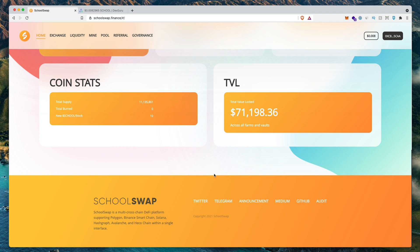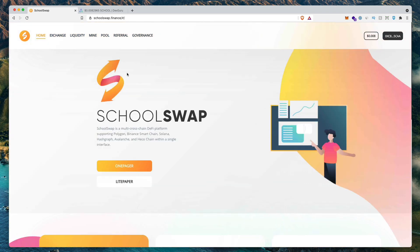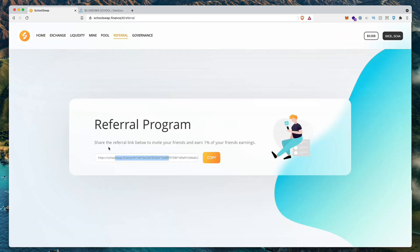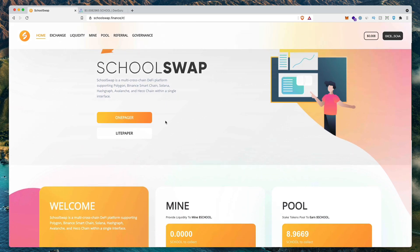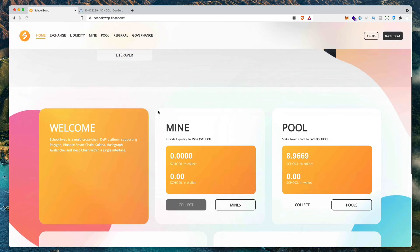I did invest a little bit into this project — not the school token, but I do have a little bit farming here. Once I see that an audit is released, I'm going to probably add more funds to earn that yield and make passive income. If you're interested in using this farm, I'm going to leave my referral link — if you click it I'll earn a little commission, and I'd appreciate that kickback. But if you don't want to give me any commission, that's totally fine — just go to the SchoolSwap Finance website and use this farm as you please.